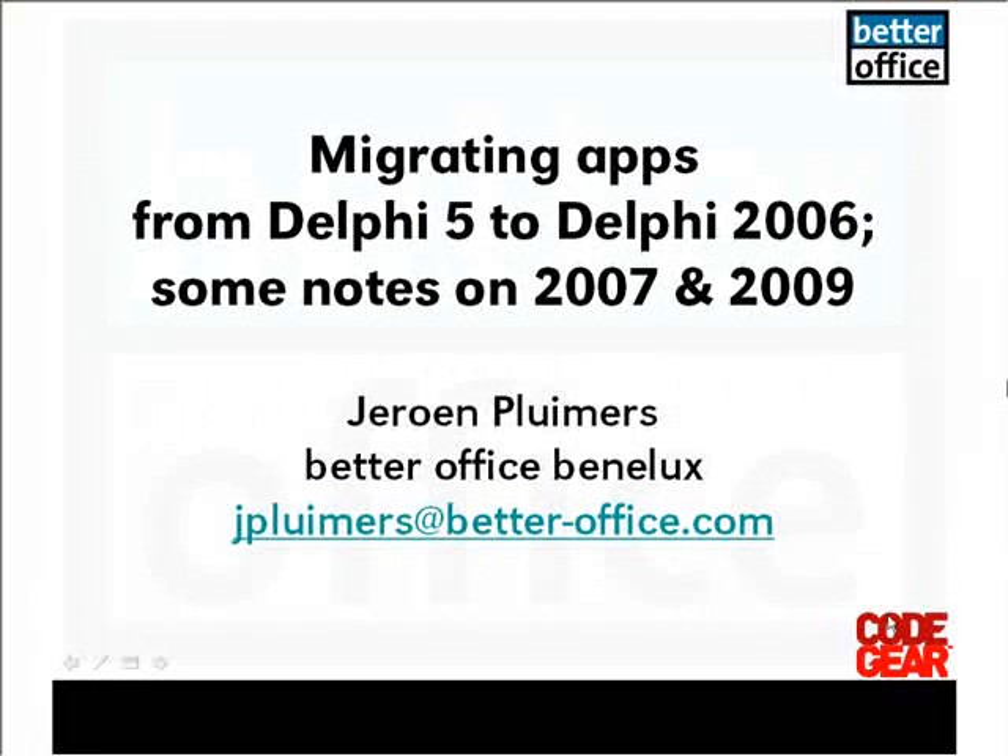Let's talk about migrating some applications from Delphi 5 to Delphi 2006, and some notes on Delphi 2007 and 2009. There are two sets of slides for this presentation — there is a full set of slides for a Delphi 2009 migration that you get with the downloads on the conference.